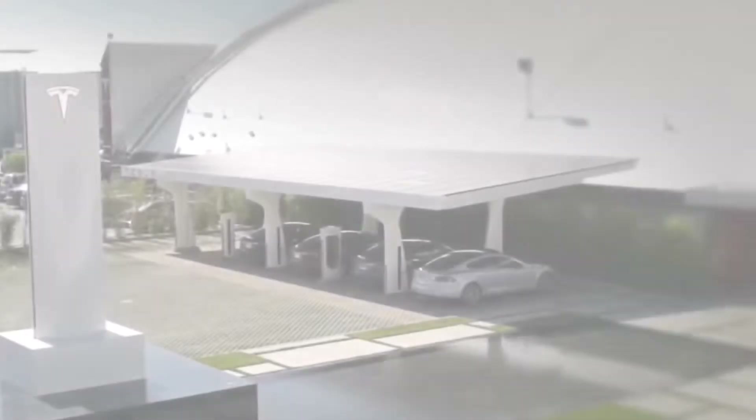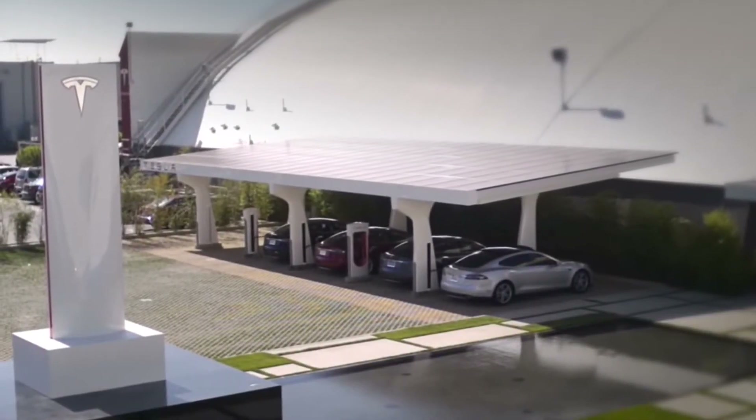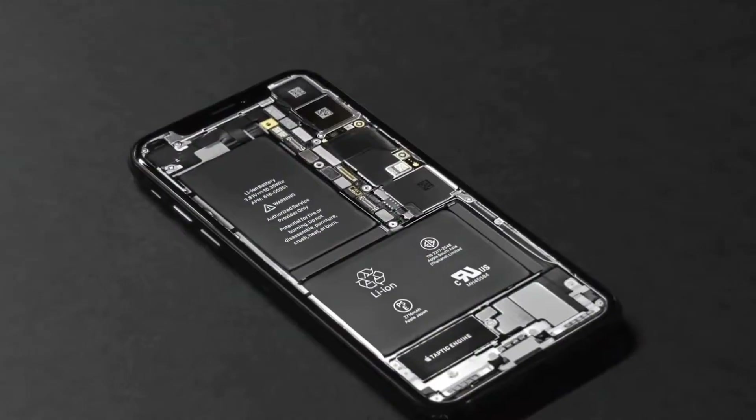Tesla is known for its outstanding electric cars. We all know why Tesla is the number one chosen company when looking to buy an electric vehicle.